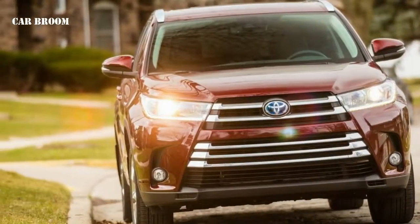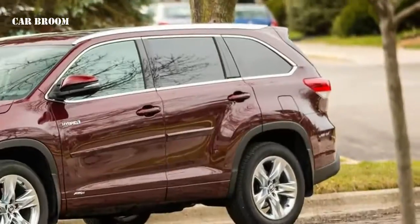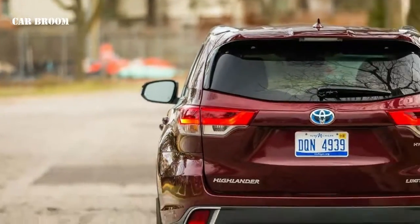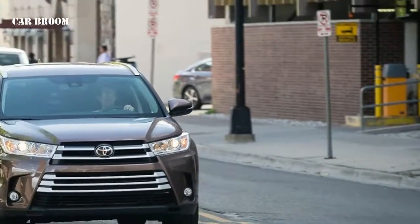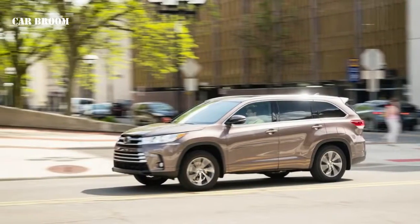Driving enthusiasts won't find the Highlander to be gratifying, but its smooth ride and muted dynamics will appeal to most everyone else. A host of active safety technologies gives the Highlander bonus points among the safety conscious, but those who value in-cabin infotainment technology may find its offerings lacking. The Highlander sells itself on its good value and long-term durability, and to some buyers those things are worth more than gizmos and corner-carving prowess.